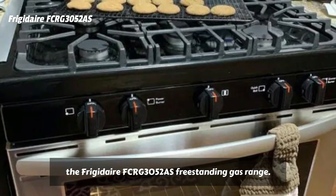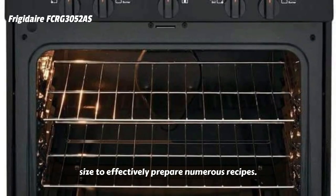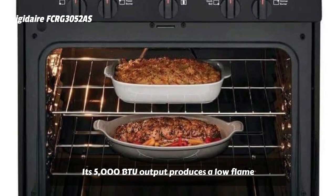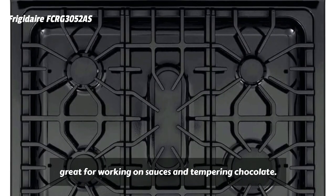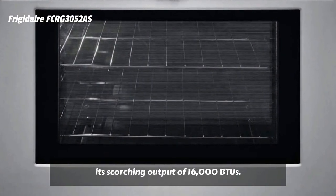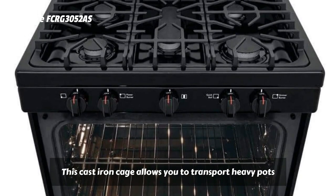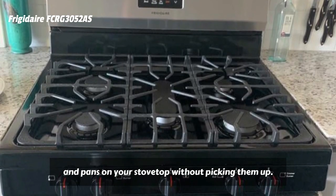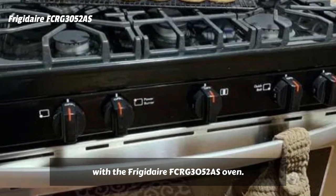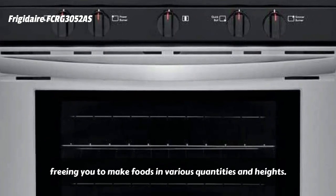Operate your stovetop with ease using the Frigidaire FCRG3052AS freestanding gas range. Its five burners vary in power and size to effectively prepare numerous recipes. Utilize the low simmer burner when your food requires a gentle touch — its 5,000 BTU output produces a low flame, great for working on sauces and tempering chocolate. On the opposite end of the spectrum is the quick boil burner, designed to boil water quickly using its scorching output of 16,000 BTUs. All burners are covered with continuous corner-to-corner cast iron grates, allowing you to transport heavy pots and pans on your stovetop without picking them up. The oven's five cubic foot capacity can be divided between six rack positions, freeing you to make foods in various quantities and heights.